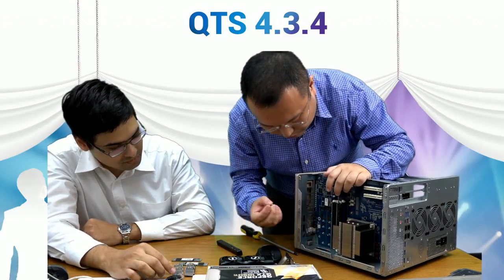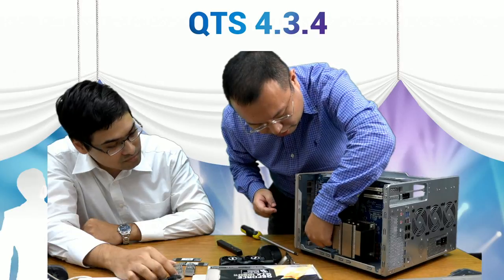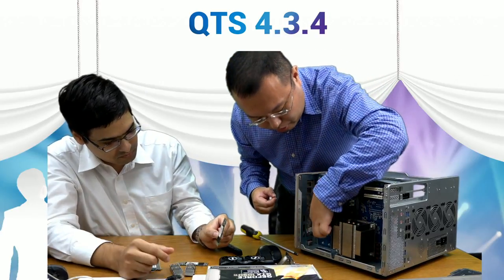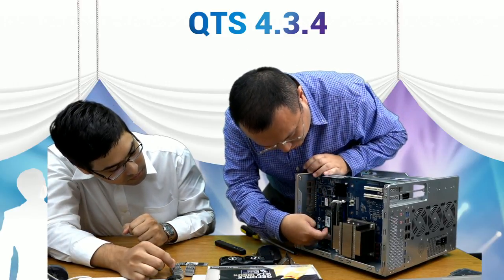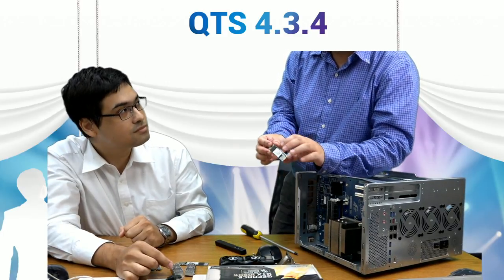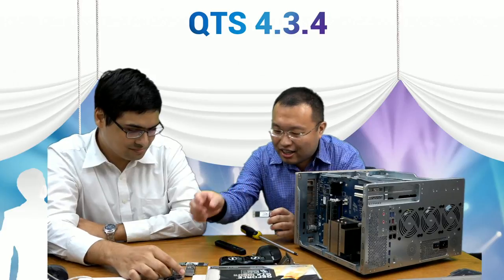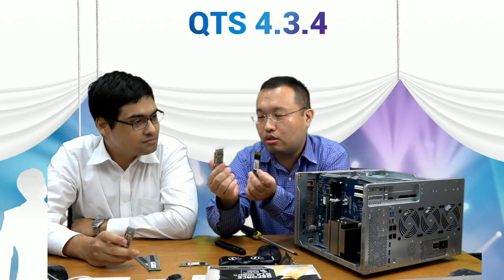For M.2 SSDs, a hand screw lets you set the standoff to match your M.2 SSD's length. After positioning, insert the M.2 SSD and fasten. QNAP includes a brand-new custom M.2 SSD HESYNC heatsink with the 77 series — unlike 2.5-inch SSDs, M.2 SSDs have no outer metal shell, so they can get very hot, degrading performance and lifespan.